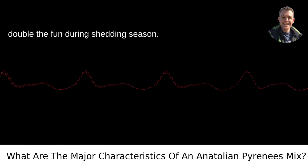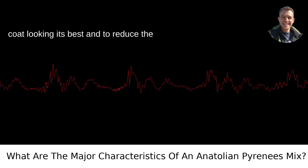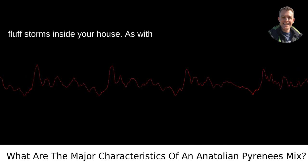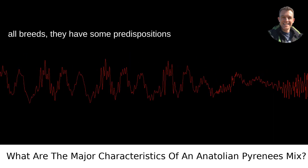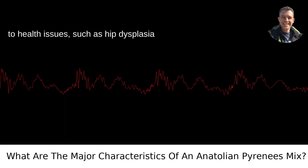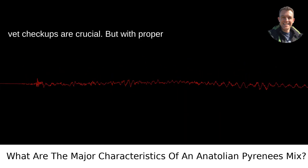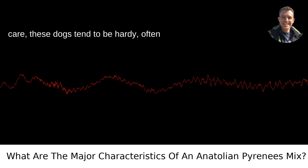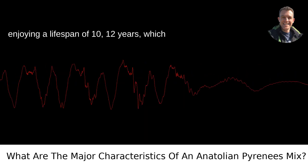With that double coat comes double the fun during shedding season — regular grooming is a must to keep their coat looking its best and to reduce the fluff storms inside your house. As with all breeds, they have some predispositions to health issues such as hip dysplasia and bloat, so proactive care and regular vet checkups are crucial. With proper care, these dogs tend to be hardy, often enjoying a lifespan of 10 to 12 years.